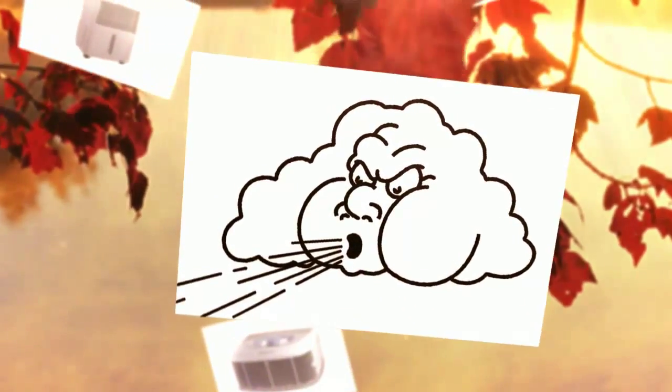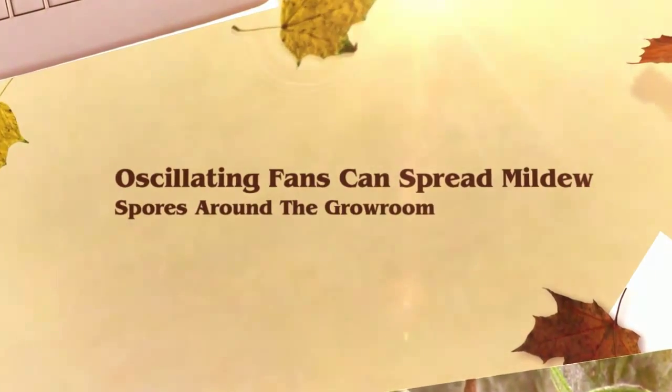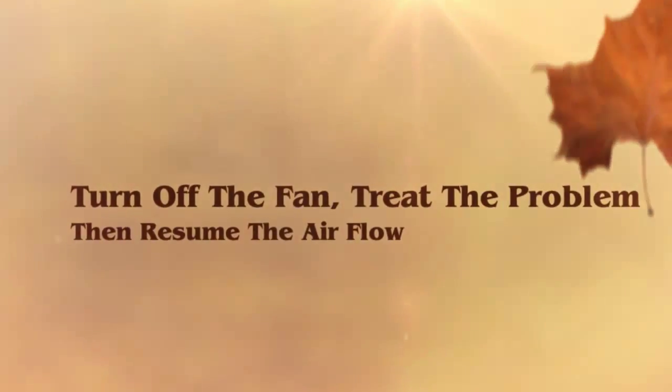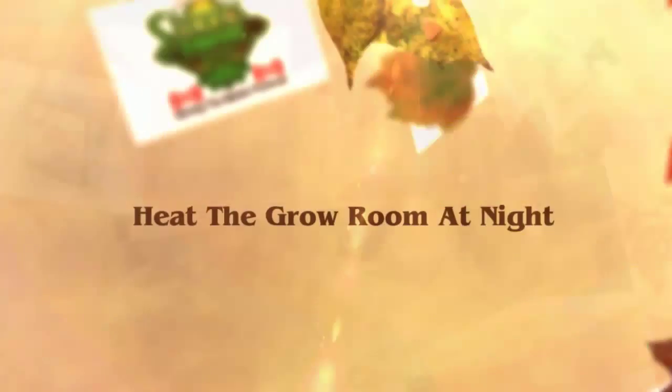Ventilation. Constant air movement inhibits mildew and lowers humidity. Use oscillating fans on all sides of a garden to circulate the air. Ventilate air out of the grow room periodically during the night cycle to reduce humidity from irrigation and transpiration. Once mildew is established, oscillating fans may actually spread spores throughout the garden.